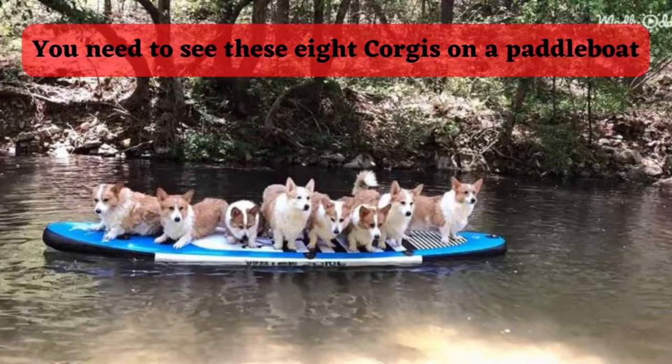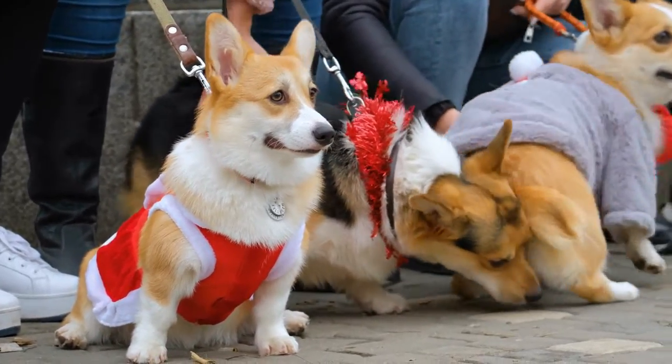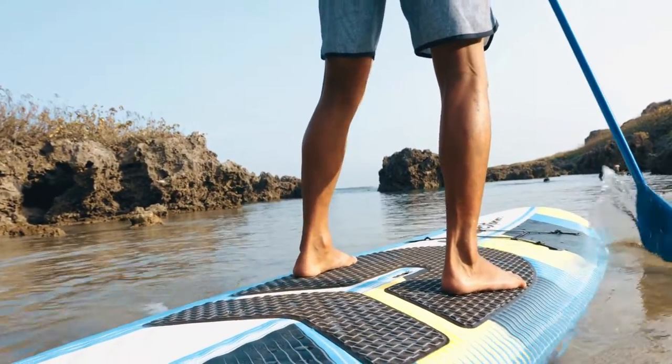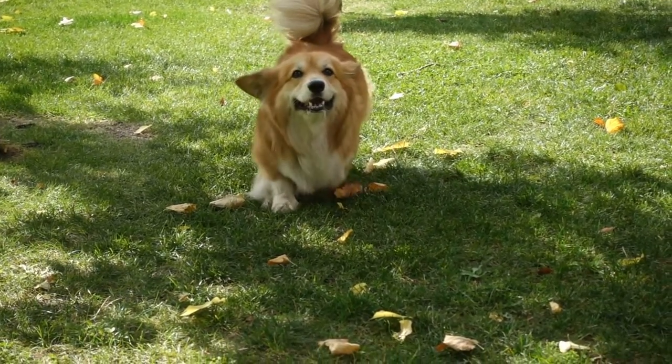You need to see these eight corgis on a paddleboard. Eight pet corgi dogs are about to have an exciting day. A new package has arrived at their house — what could it be? Their owner opens the box to reveal an inflatable paddleboard.